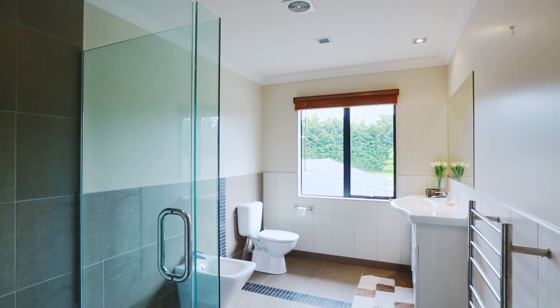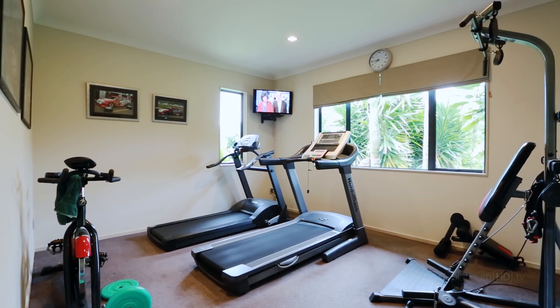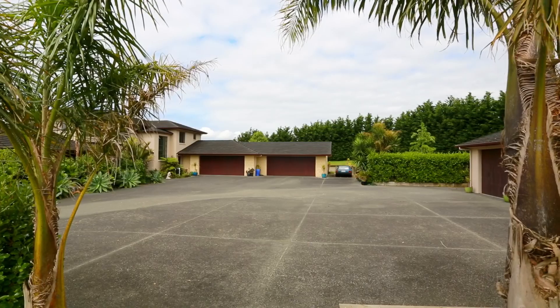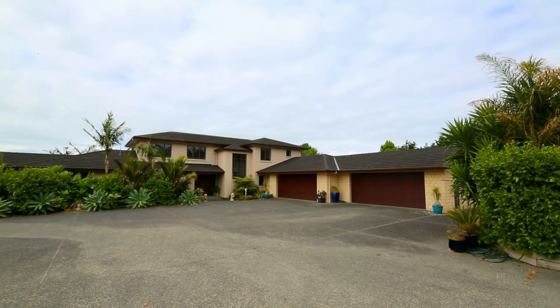Undercover garaging for eight cars provides space for the ultimate man cave, gym and boys toys collection. So close to schools and community facilities, this wonderful property is definitely a must see on your inspection list.